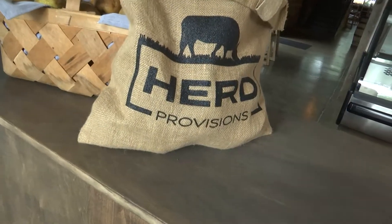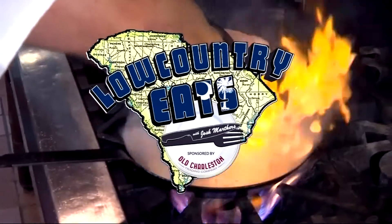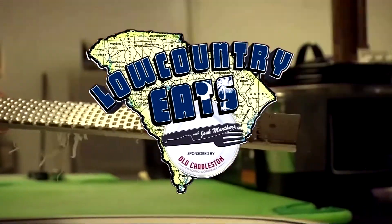From the butcher shop to the plate, all under one roof — we're at Herd Provisions for this week's Low Country Eats, sponsored by Old Charleston Trading Company.